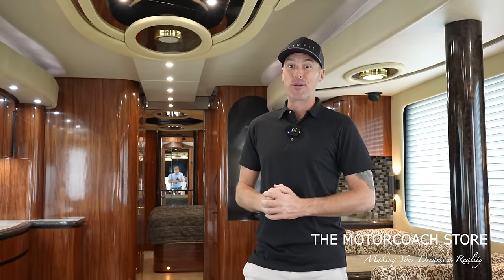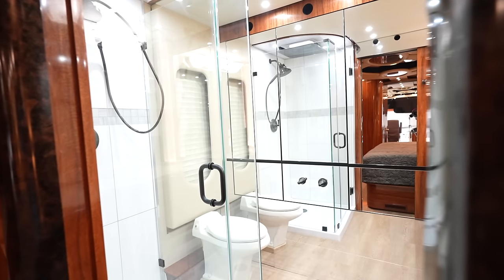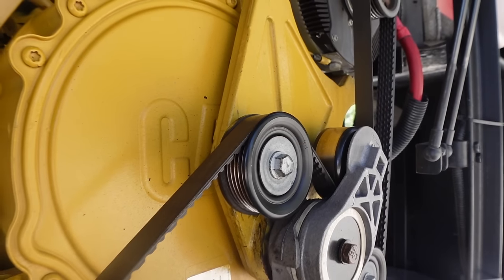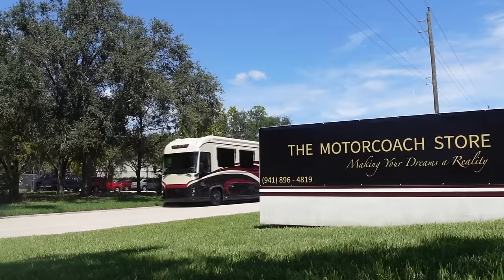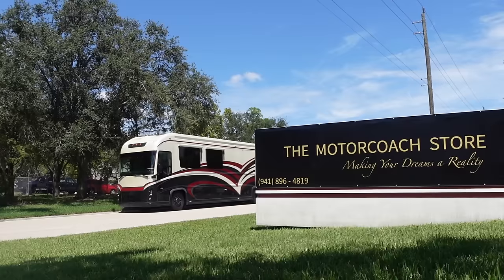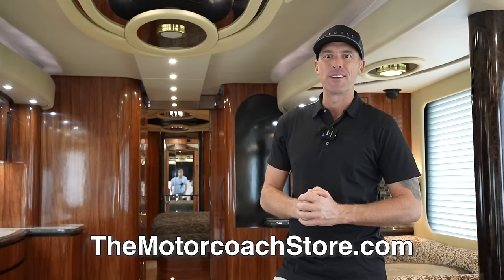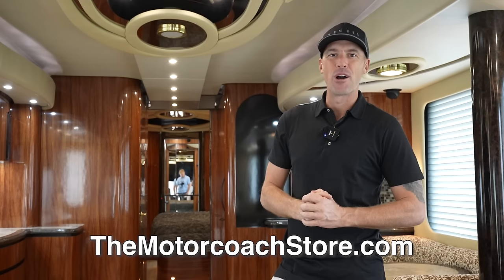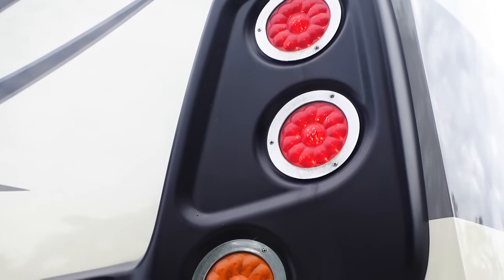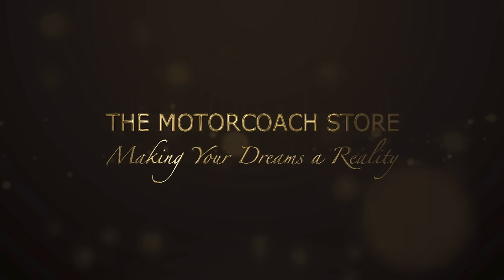If you're in the market for a high-quality motorhome under $500,000, this Newell Coach has a lot of equipment for the money — with this updated interior, the CAT C15, and all of the value in the structure and the way Newell Coach builds these coaches. There's just a lot of coach here. This coach is available at the Motor Coach Store in Bradenton, Florida for $499,999. Serious and qualified buyers can contact Bradley Twate — his information is available at themotorcoachstore.com.